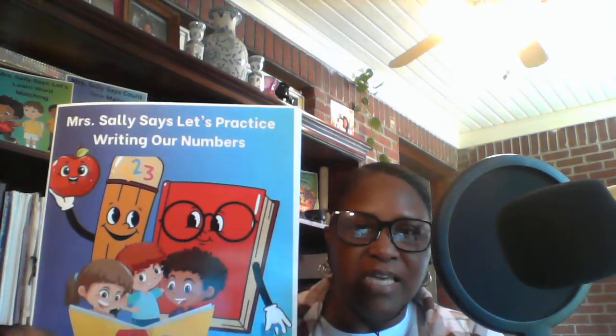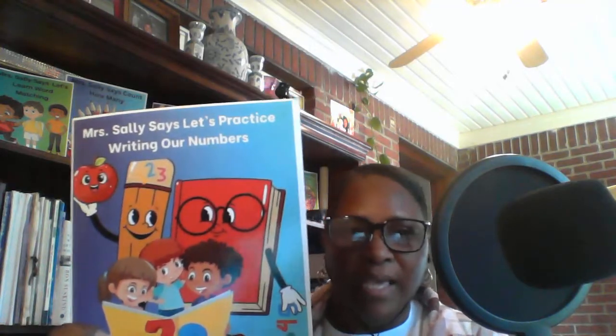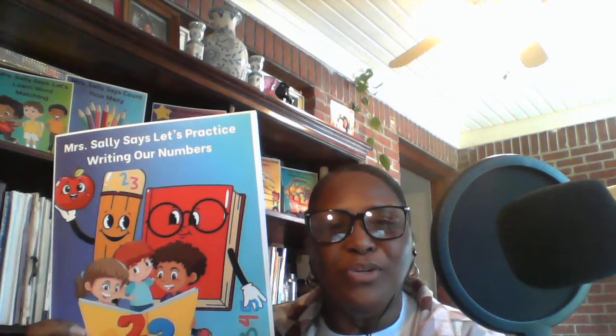Go over to Amazon.com and check out Miss Sally Says, Let's Practice Writing Our Numbers. I will see you again next week with a new book title, so don't forget to like and subscribe. See you next Wednesday. Bye.